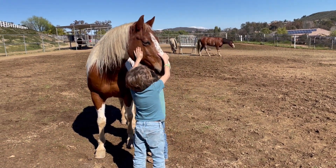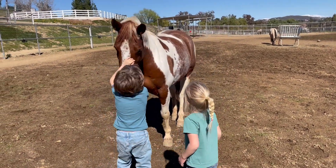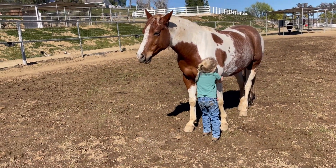Did you guys notice his adorable blaze? Look at that — it's got freckles on it. How cute is he? I would definitely call that a rainbow blaze. A rainbow blaze?